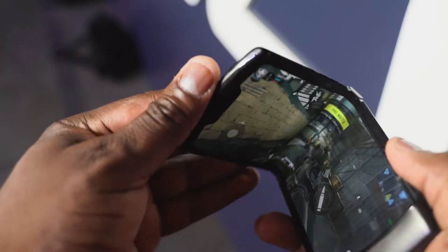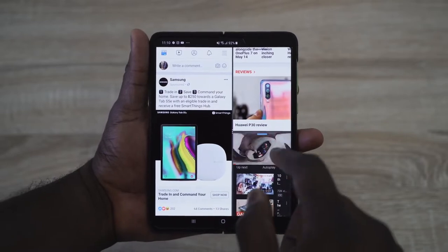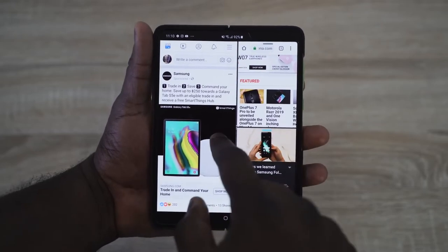What Motorola has is something that's truly unique — it's a much smaller, portable foldable. The Galaxy, on the other hand, expands your horizon from being a regular smartphone to something that opens up into a 7-inch tablet. Those are two different philosophies.